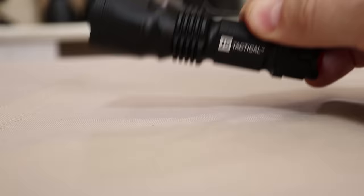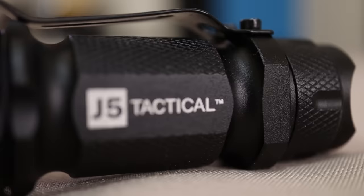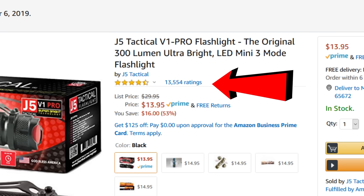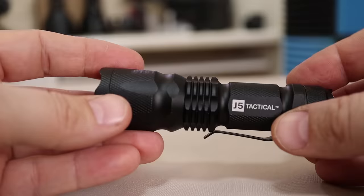Number one: the J5 Tactical V1 Pro, a 300-lumen flashlight rated 4.4 out of 5 stars from 13,554 ratings, with a price tag of $13.95.